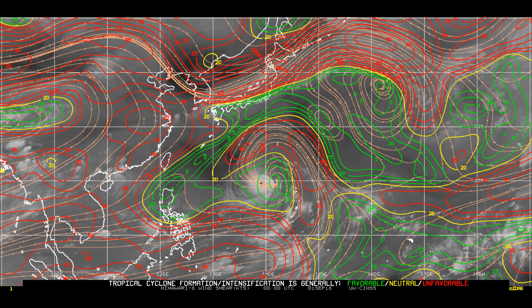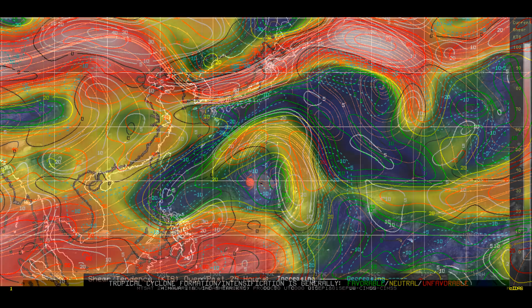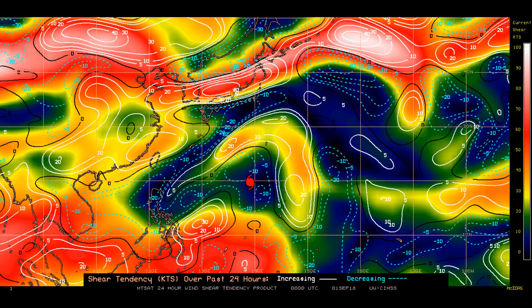The super typhoon is in an area with low vertical wind shear, robust radial outflow enhanced by a TUTT cell to the northwest, and warm sea surface temperatures now at 29 to 31 degrees. The shear tendency is favorable.